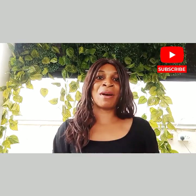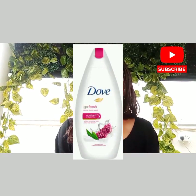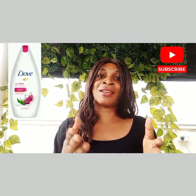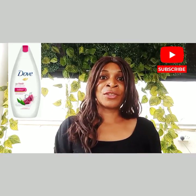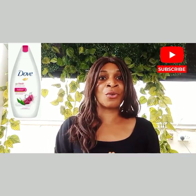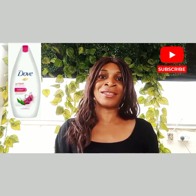The sixth on my list is the Dove Go Fresh Revive Body Wash. It contains neutral moisture, with pomegranate extract, lemon extract, and mandarin as its main ingredients, and also contains coconut acid. It has an amazing sweet fragrance which lasts throughout the shower session, and can help to moisturize and brighten the skin tone.